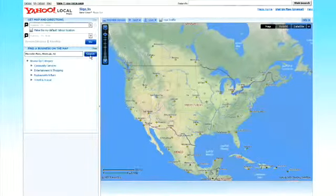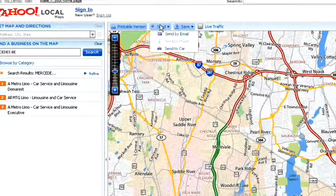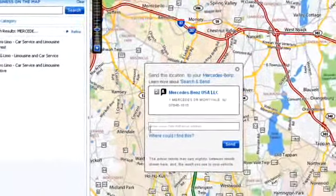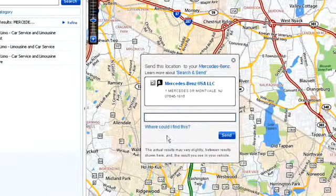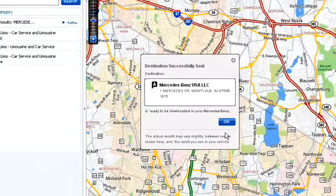Once you have mapped your point of interest on Yahoo Maps or Google Maps, click the Send button found above the map, then select the Send to Car option. The pop-up box that appears will ask for your Tele-Aid email address, which is the email address registered with your Tele-Aid account. Press Send and your destination will be waiting to be downloaded to your Mercedes-Benz.